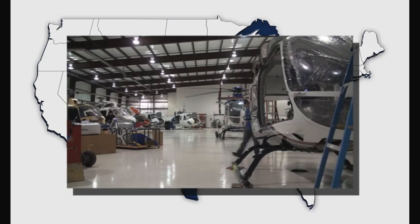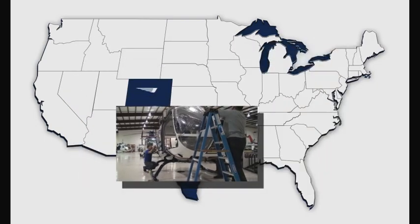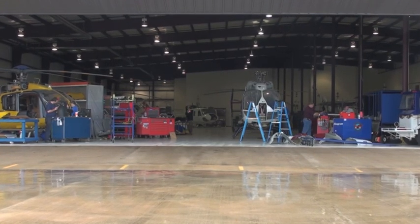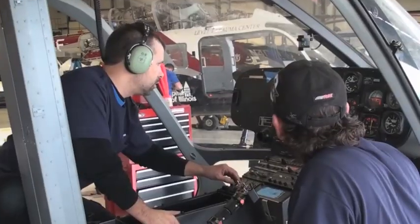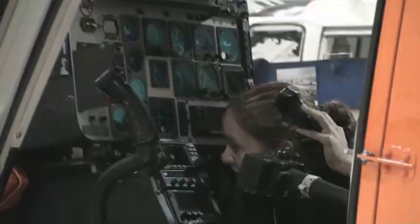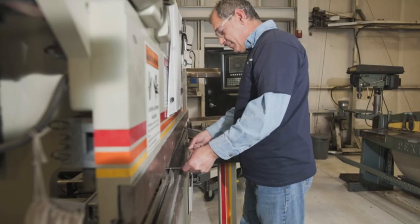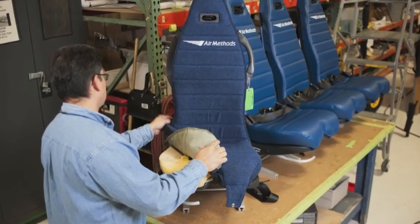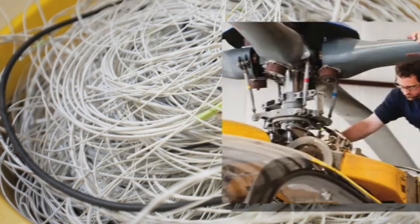Part of the United Rotorcraft family is a second aircraft completion center in Decatur, Texas. Here, our team works in a 55,000-square-foot facility. They're experts in new and refurbished completions, maintenance and overhaul, customized products and parts, night vision solutions, and superior paint capabilities. They also offer a state-of-the-art machine shop, drafting and engineering capabilities, upholstery, avionics and component repair, wire stamping, and much more.